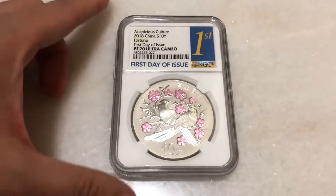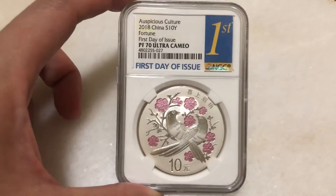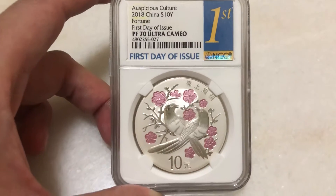Today I bring you the legal coin of auspicious cultures of China. This has been three years down the route by China Mint. It's a legal standard, 10 yuan.